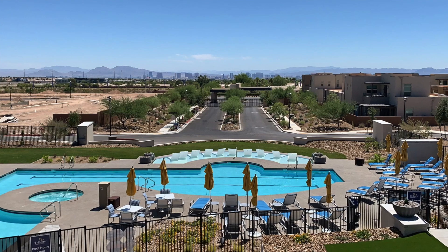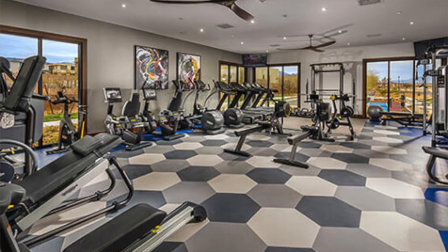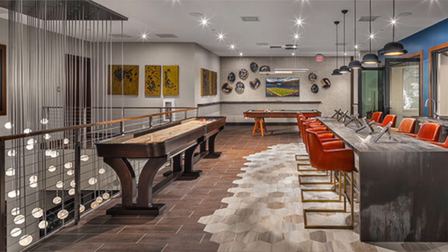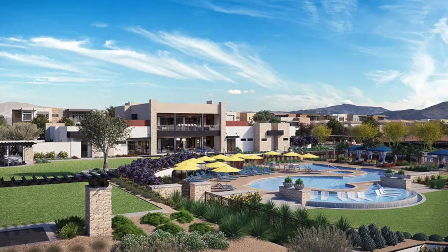In regards to amenities, Trilogy packs a really big punch. They've got their Outlook Club, which is an incredible facility. You've got a fitness center, dance studio, arts and crafts rooms, multi-purpose rooms, outdoor pool, and outdoor spa.